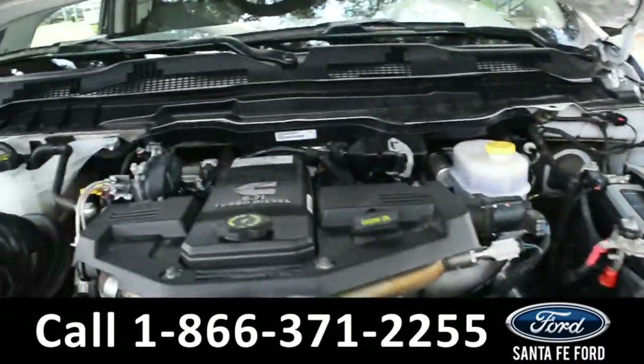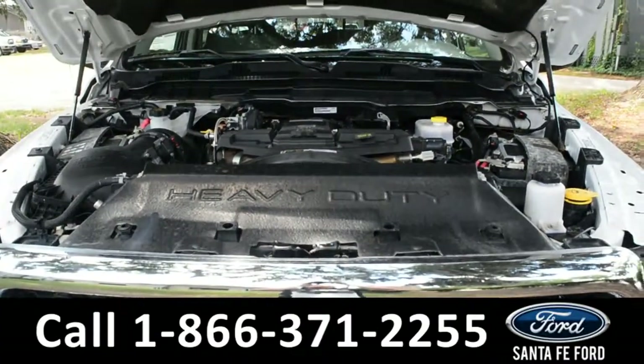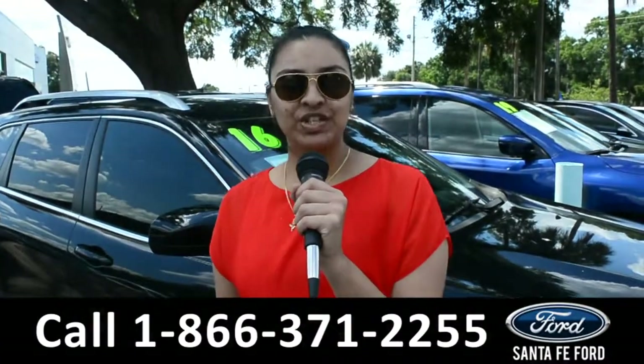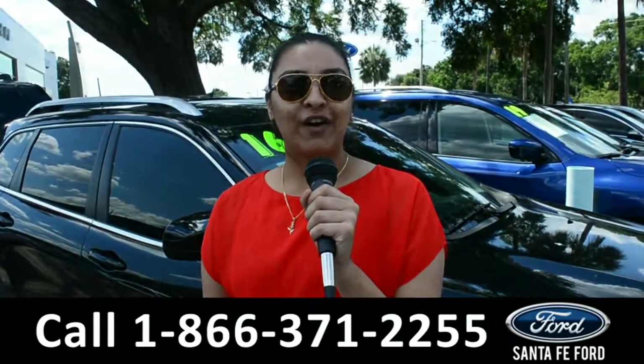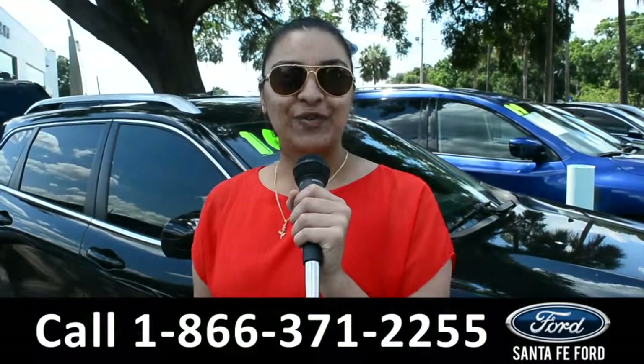Under the hood is a 6.7 liter I-6 diesel engine. For more information on this 2018 Ram 2500, visit us online at SantafeFord.com, or you can call us at the number below. This is Cassandra. Thanks for watching.